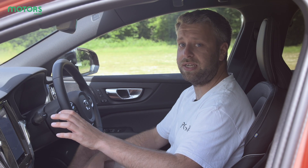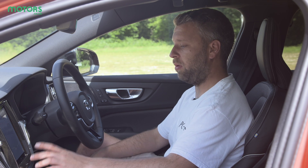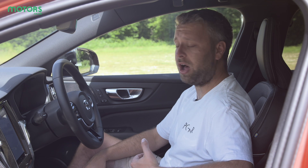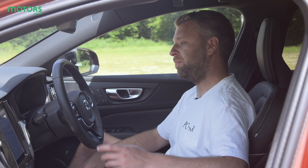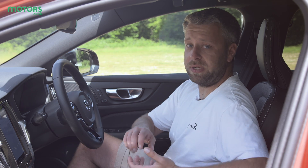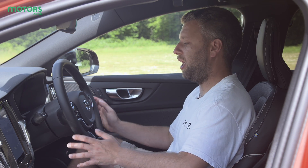Volvo has also started including Android and Google software in its infotainment systems, so you've got maps coming from Google right away rather than having to use it through Apple CarPlay or another third-party function. This system also works really nicely because you can connect it to your Google account, which means you can plot a route on your phone at home and it'll be sent straight to the car, so there's no messing around as soon as you get in.